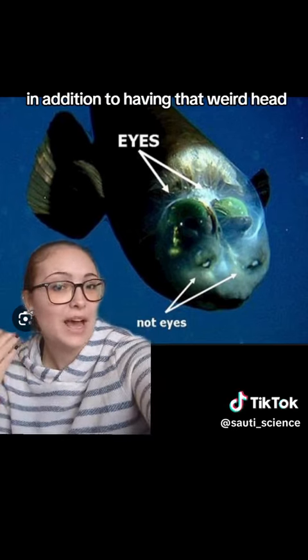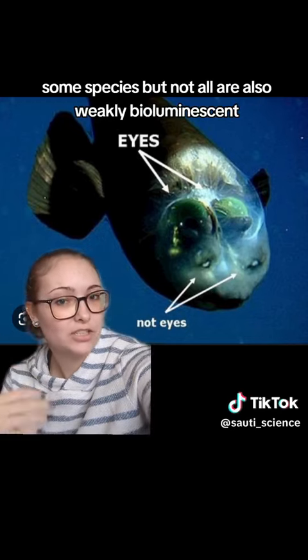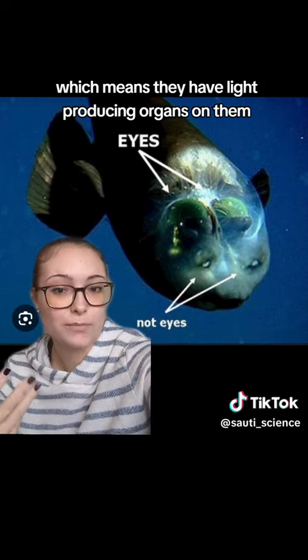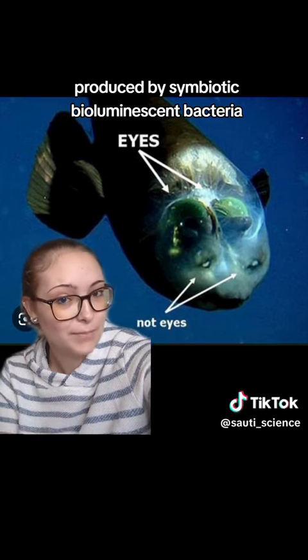In addition to having that weird head, some species but not all are also weakly bioluminescent, which means they have light-producing organs on them produced by symbiotic bioluminescent bacteria.